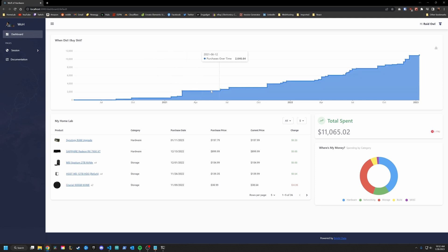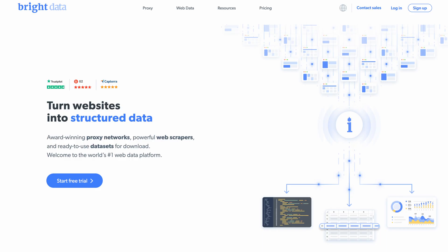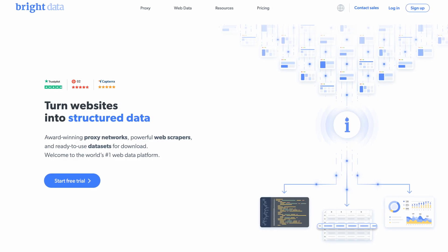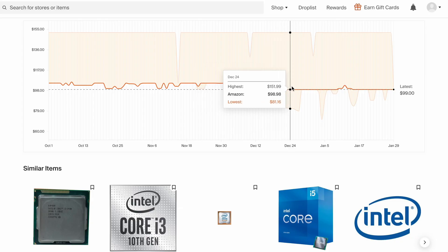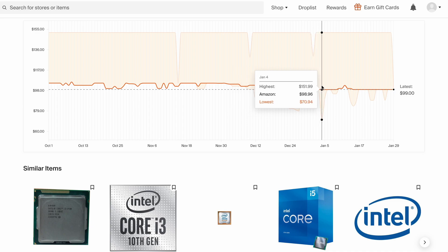Yep, that's totally what happened. What I've done over the last two weeks is build a website that allows me to track the value of my hardware in my home lab and compare that to its original price. So that was the main data I needed — I already know when I bought the stuff, how much it costs, how many I have, and I even know what it tastes like.